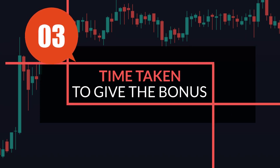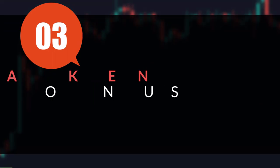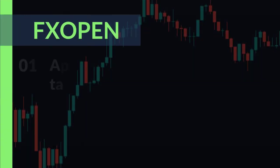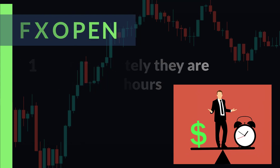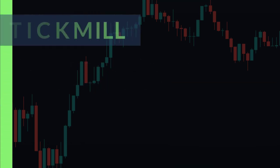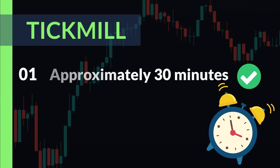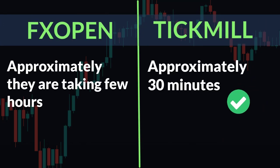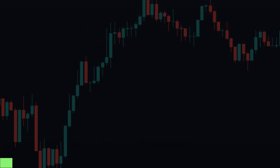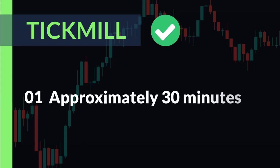Number three: time taken to give the bonus. FX Open takes approximately a few hours. Tick Mail takes approximately 30 minutes. From the third criteria, we think Tick Mail is better because you receive the bonus more quickly.